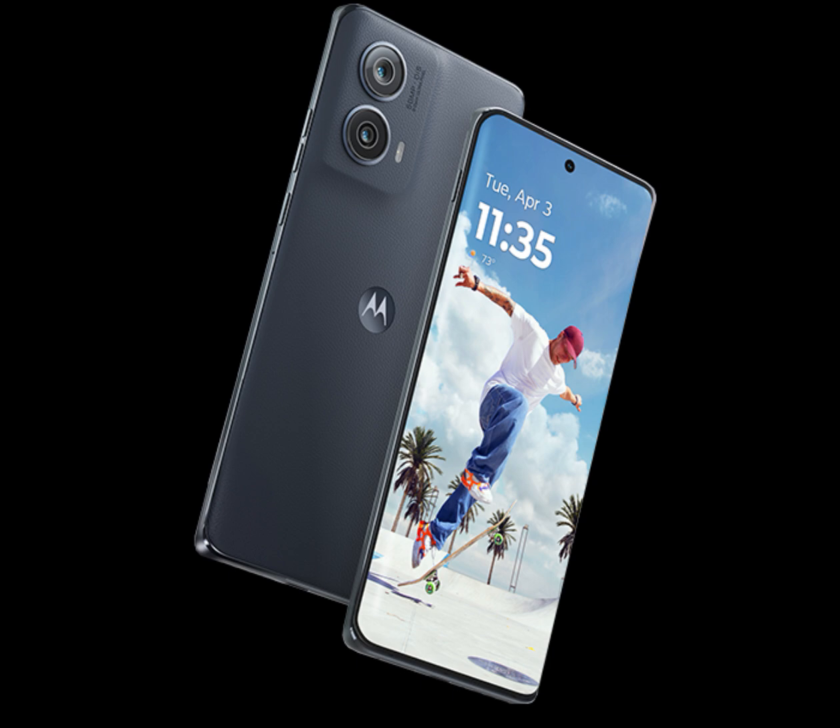The Motorola Edge 2024 comes with a 6.6-inch display with high resolution and a 144Hz refresh rate. The panel offers 10-bit colors with up to 1300 nits peak brightness and Gorilla Glass 3 protection.